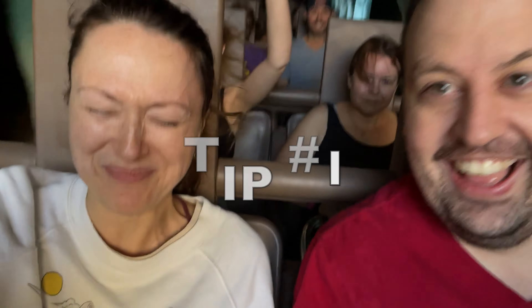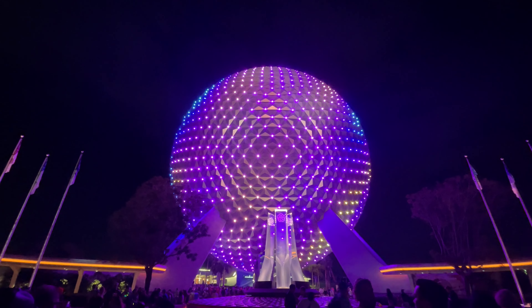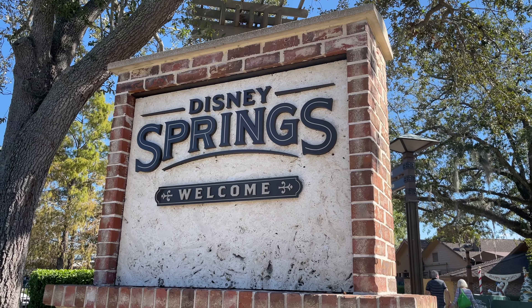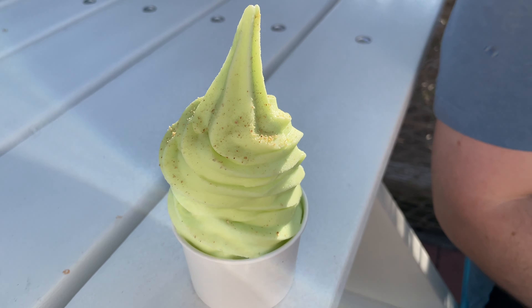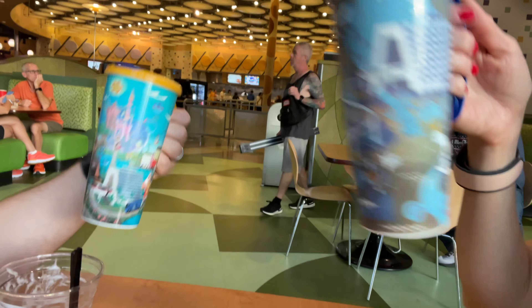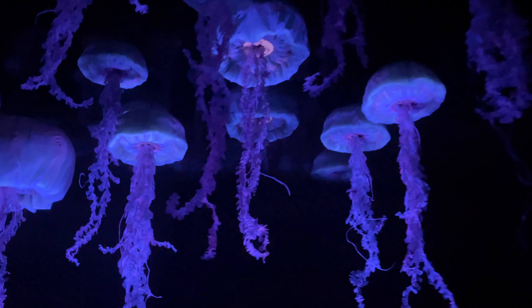Genie Plus and Lightning Lane has been a hot debate — whether or not it's worth paying extra. For us as two adults, being able to skip the lines and not wait an hour for each ride was totally worth the cost. The grand total for Genie Plus came to $127 USD, or $175 CAD. That's basically the cost of an extra park day ticket. It's worth it for two people, but once you get into a bigger family of three, four, five, or six, it's going to add a lot more money to your trip.